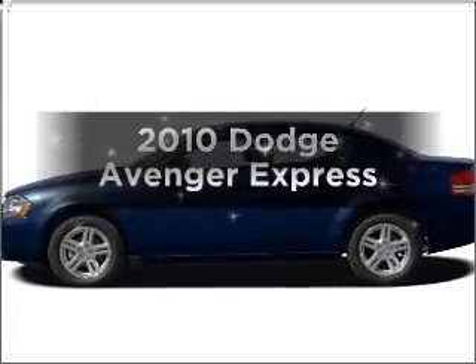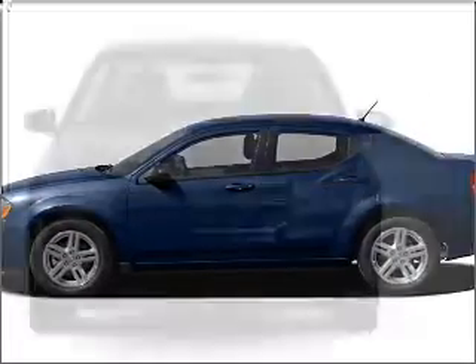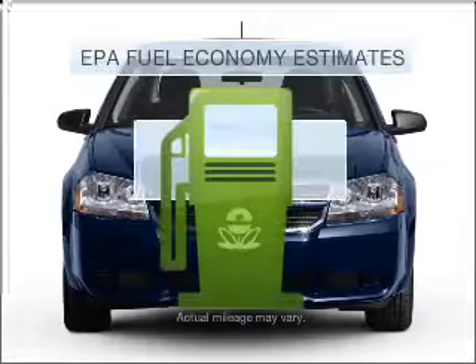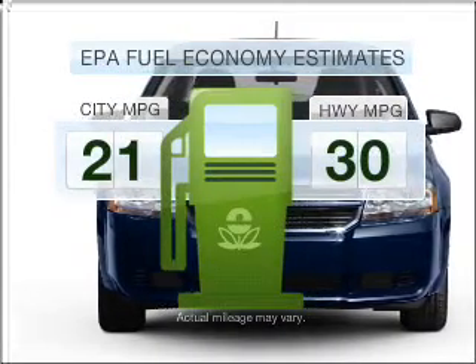Imagine yourself in this 2010 Dodge Avenger. Travel the roads in style and comfort in this great vehicle. In the city or on the highway, you'll spend less time at the pump with this fuel-efficient vehicle.